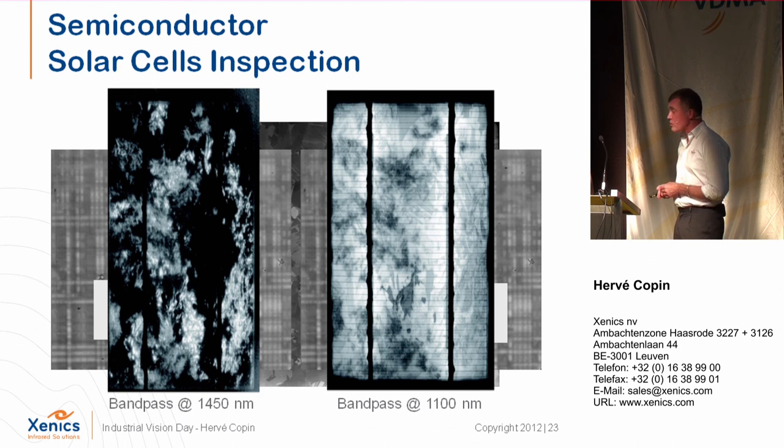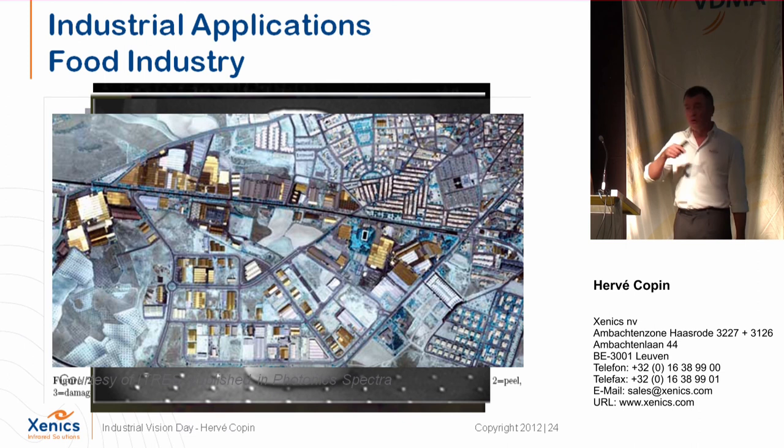Some typical applications for this camera: a very large market is solar cell inspection, mainly with customers in Asia, with some system integrators in Europe as well. The shortwave passes through silicon, enabling silicon wafer inspection, silicon ingot inspection, and other silicon-related applications.